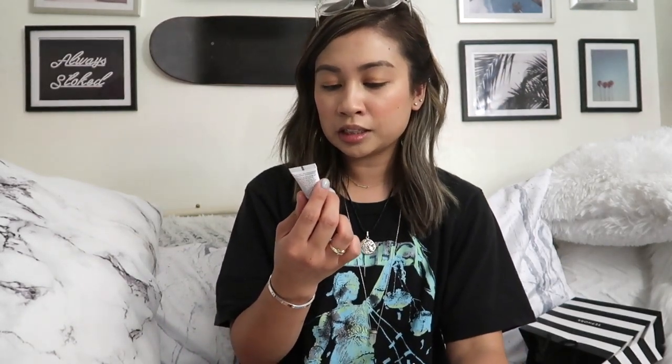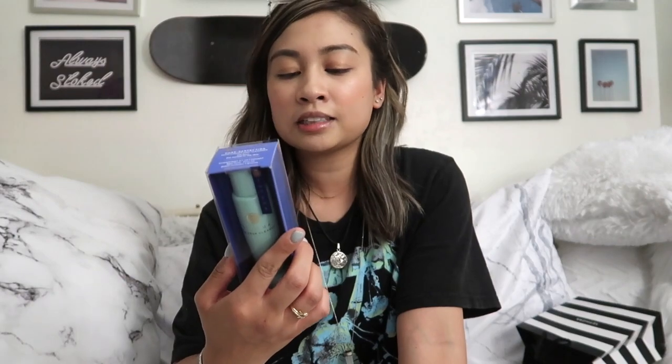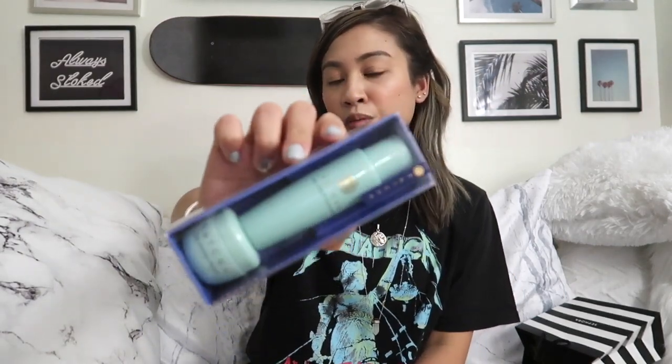And lastly, it comes with a little Coconut Water Cream that helps hydrate, smooth, and recharge. The packaging is super cute — it's like a really cute minty blue. Since this is more of a pricey brand, it's a great way to try out the products without having to commit to the full size.